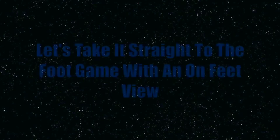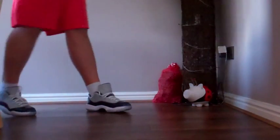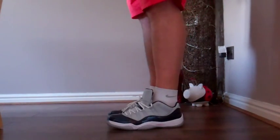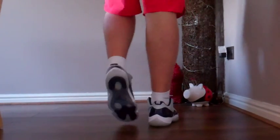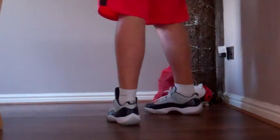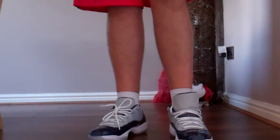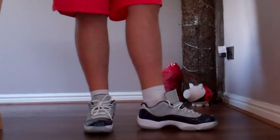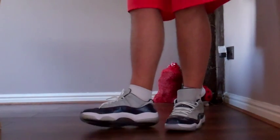Without further ado, let me put them on feet and let you guys see how they look. There we go — this is the Air Jordan 11 Retro Low Georgetown on grey mist, on feet. Front view, side view, back view. Left foot is how I'd wear them with the laces tucked in, right foot with the laces tied. A very, very dope sneaker on feet — something I'd love to pair with some Georgetown shorts or a jersey.